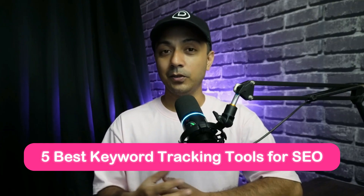Search engine optimization is crucial to run a successful website. However, determining whether your site ranks for the right keywords can be difficult. Fortunately, a keyword tracking tool can make this significantly easier. In this video, we are going to explore the five best keyword tracking tools for SEO that you can use for your website. My name is Ankit and you are watching the Elegant Themes YouTube channel, the makers of the Divi page builder.